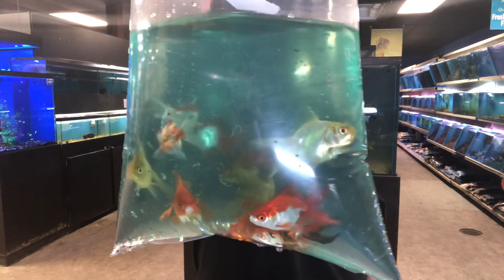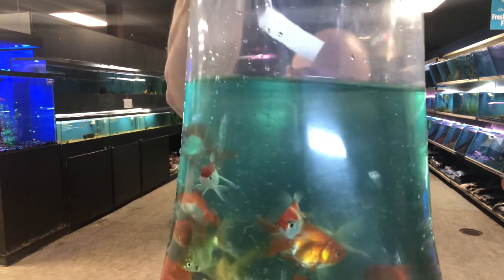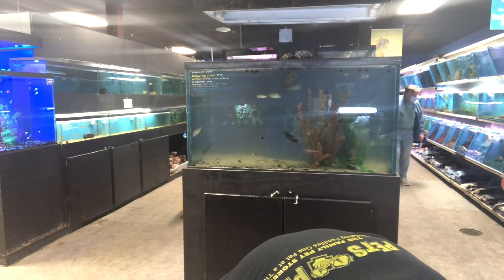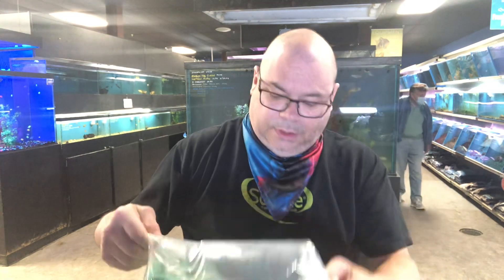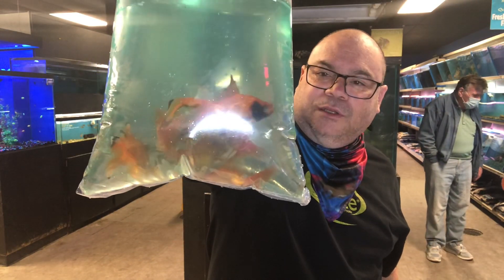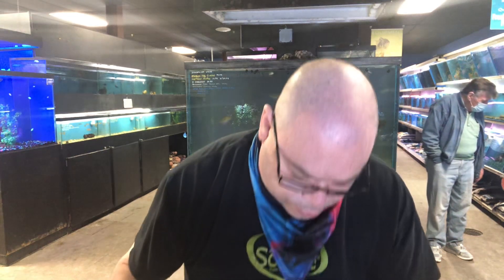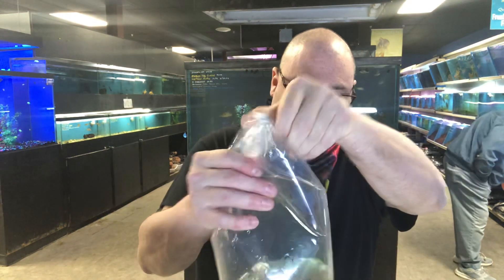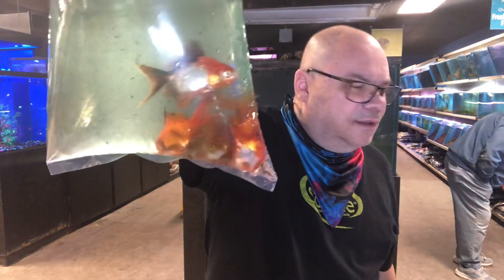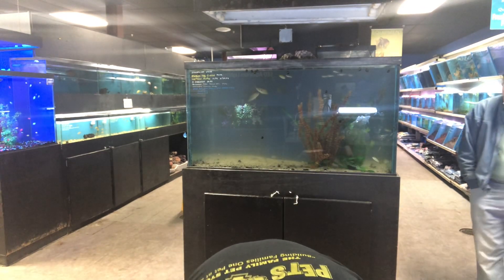These are assorted ryukins — reds, red and whites, looks like one or two solid whites, and there might be a calico or two in there. Red telescopes — red and black is really cool, though unfortunately they'll probably lose most of that black. Some more ryukins; I think these came in as red and blacks, but there's not a lot of black on those. I was hoping for more black, but they still look like they're in pretty good shape.